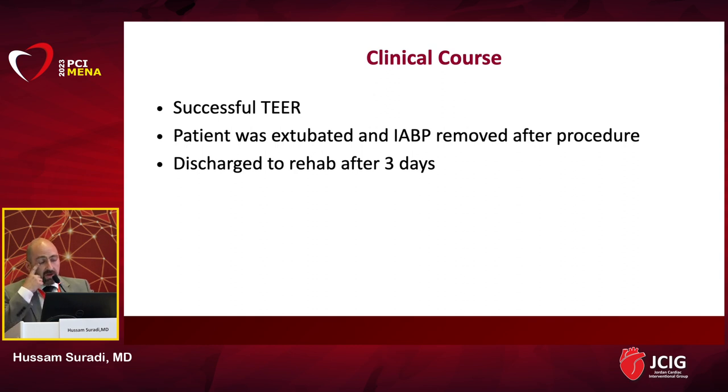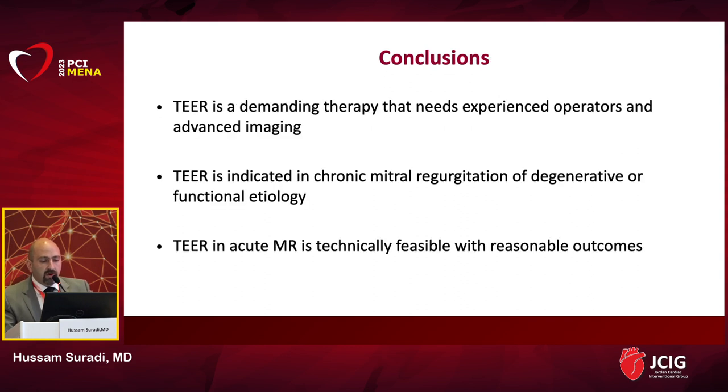From our and others' experiences, transcatheter edge-to-edge repair for acute MR is technically feasible with excellent outcomes in patients who don't have other good options. Thank you very much.